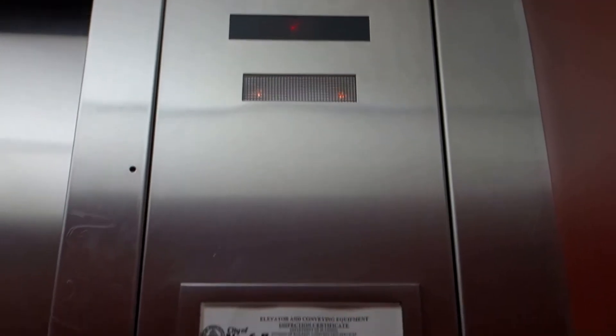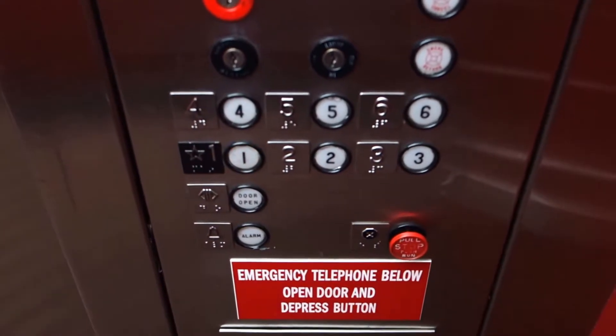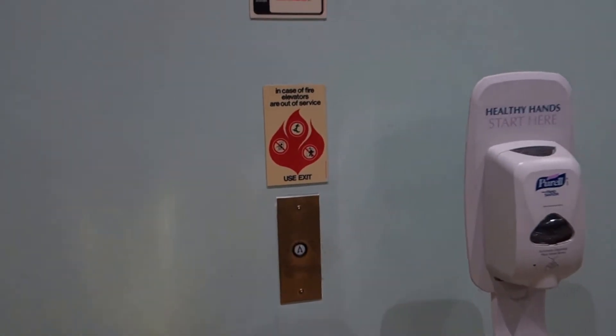The indicator doesn't work in this one. Button goes out. Let's see if I can ring the bell. Both are open.